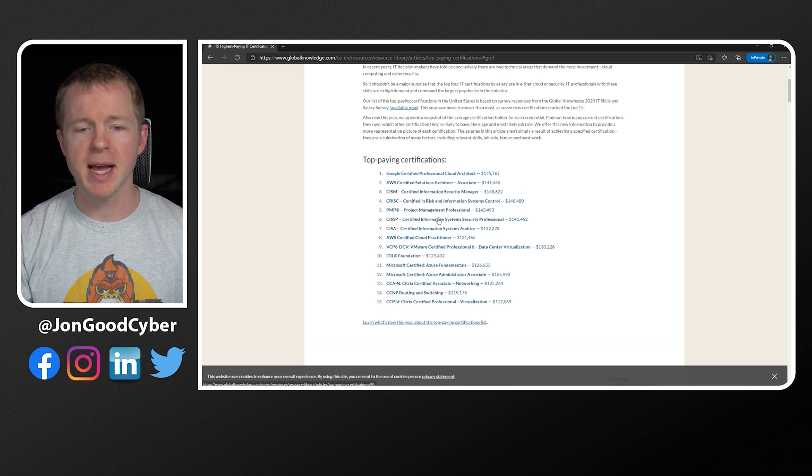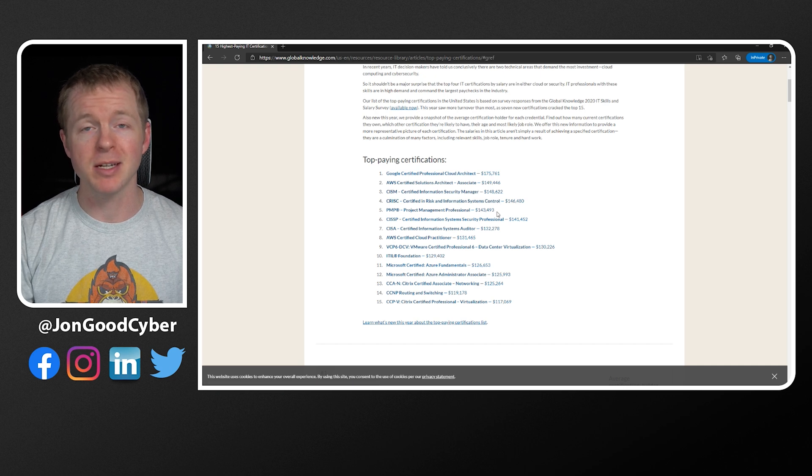You can find lists that are more specific to cybersecurity certifications, though generally you're going to be lumped in with all the IT certifications. On here you can see the CISSP, the CISA, the CISM, the CRISC, PMP — all these different certifications — and they have some pretty nice salaries associated with them.